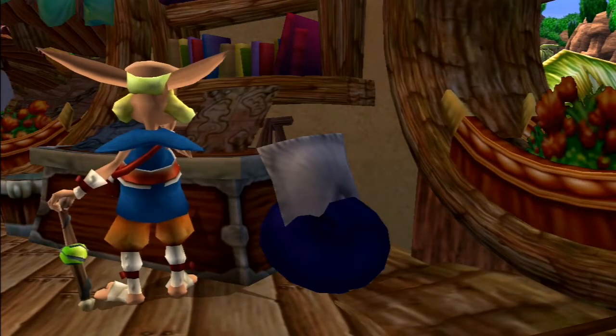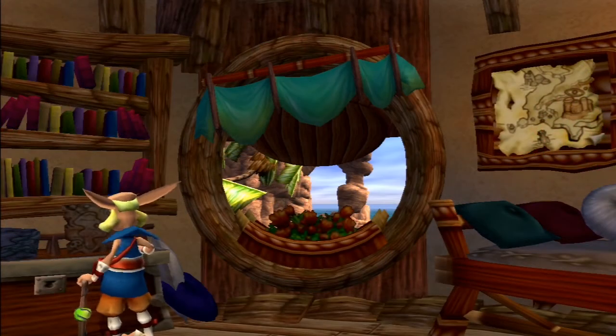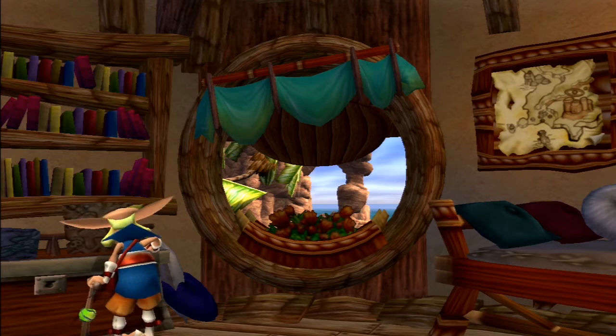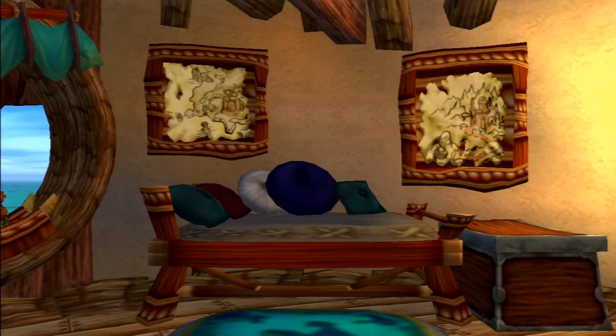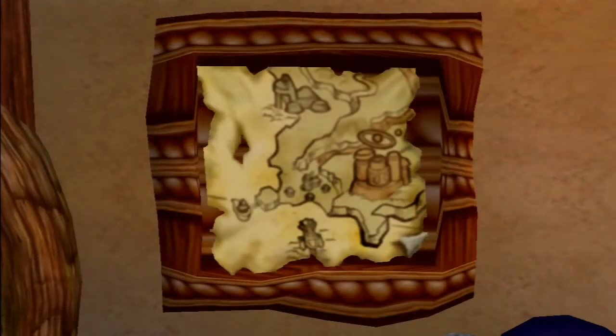Leaning against the chest are two more cushions. To the right is another large window; the curtain here is also crooked, with more flowers sitting below. To the right of this window is his bed, which has five pillows on top. Hanging on the wall above are sections of a very large map. This map, if complete, would show the world of Precursor Legacy. The map on the left shows Sandover Village, Sentinel Beach, the Forbidden Jungle, and Fire Canyon.